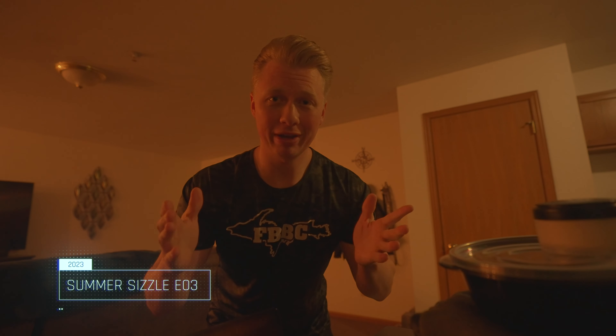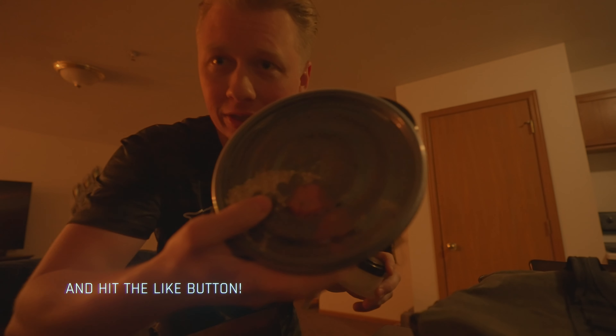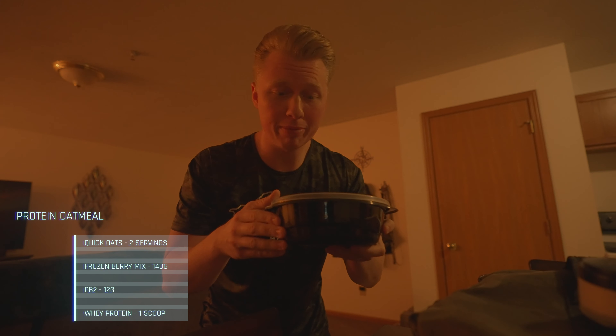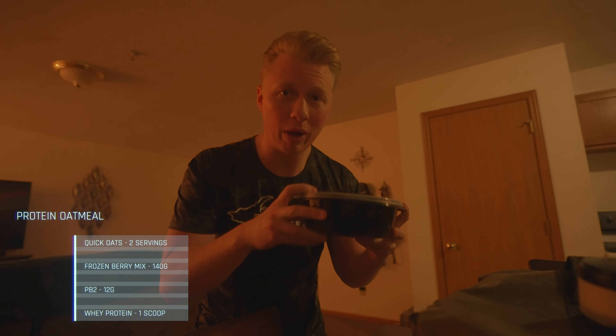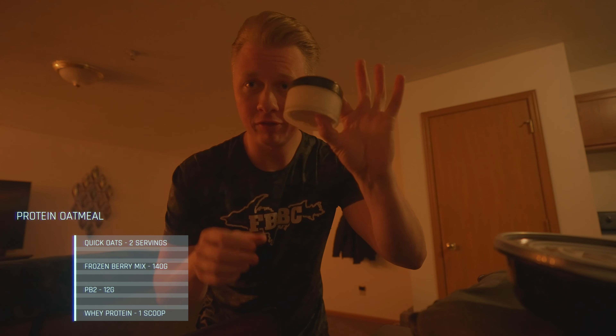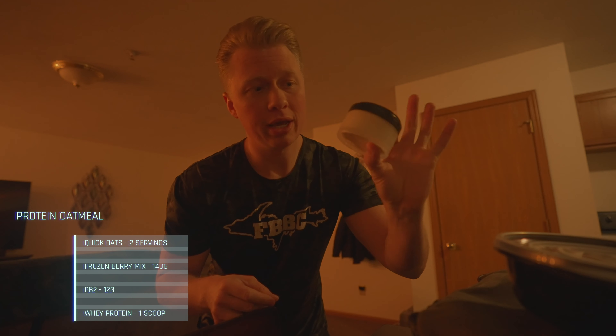Good morning everybody — it's bright and early, 4 a.m. We're just about to head out to Fit Body Boot Camp for work, but I'm prepping my breakfast right now. In here I have a serving of frozen berry medley mixed with 80 grams of oatmeal.